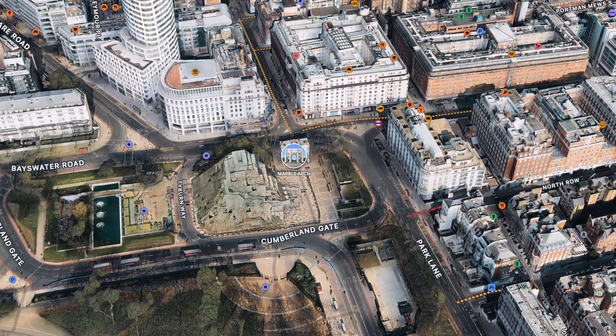Located in central London, the Cumberland is in a great spot with a Marble Arch tube station around the corner, great shopping on Oxford Street, and a convenient big bus tour stop a block away.